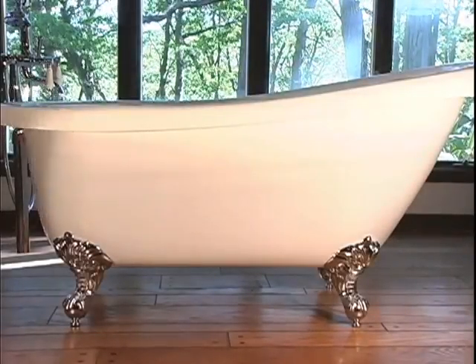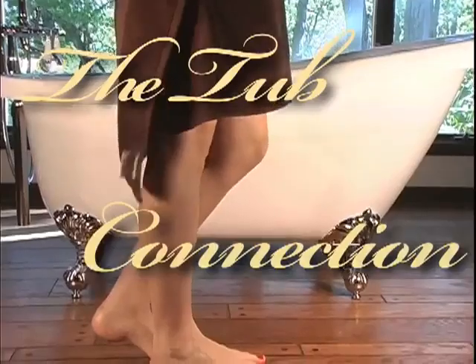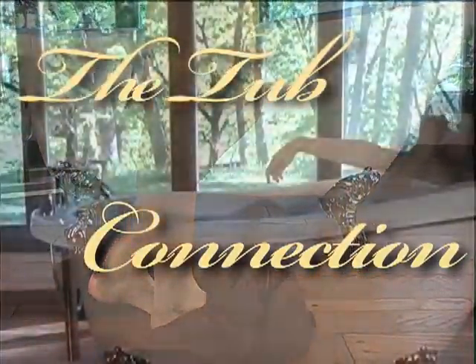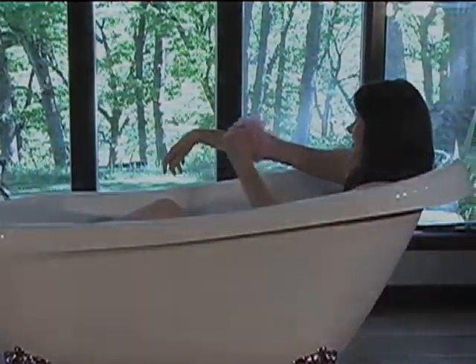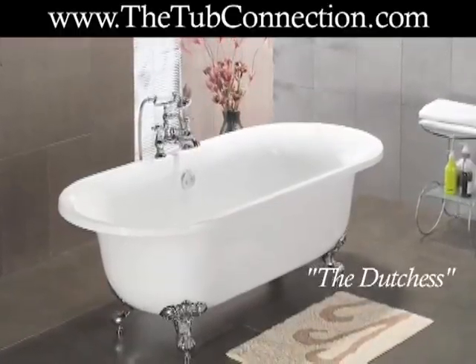Adding a ClawFit tub to your bathroom can create an elegant atmosphere that anyone would appreciate. In fact, ClawFit tubs are growing in popularity as homeowners understand the value they can add to your home and the way they beautify the room.